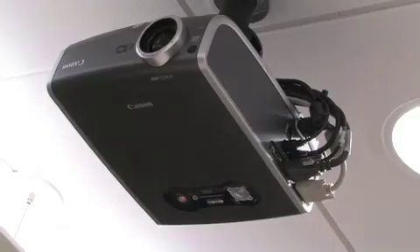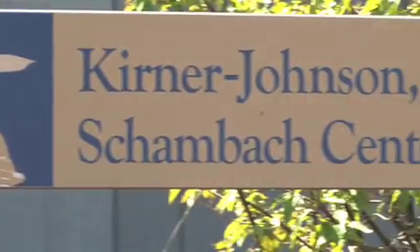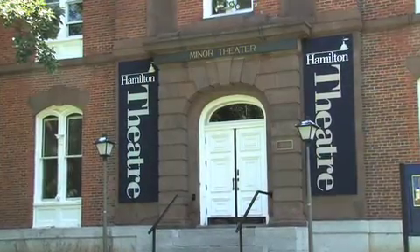As Timothy J. Hicks, Hamilton College's Director of Audio-Visual Services and Information Technology Services explains, multimedia video projection is an important part of the advanced IT infrastructure of classrooms and lecture halls, both large and small, at the college.